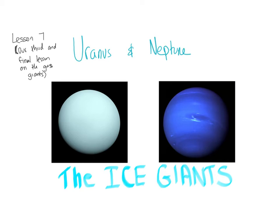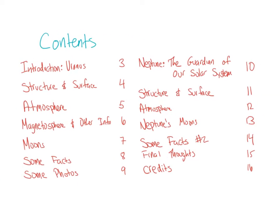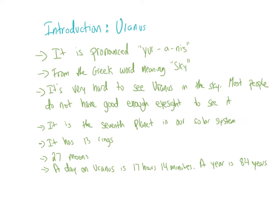Welcome back. This is the seventh lesson on the solar system, and it is our final lesson on the gas giants. Today in this slideshow, we are going to look at Uranus and Neptune, the ice giants. Here are the contents — this is what I will be talking about. Let's get started.